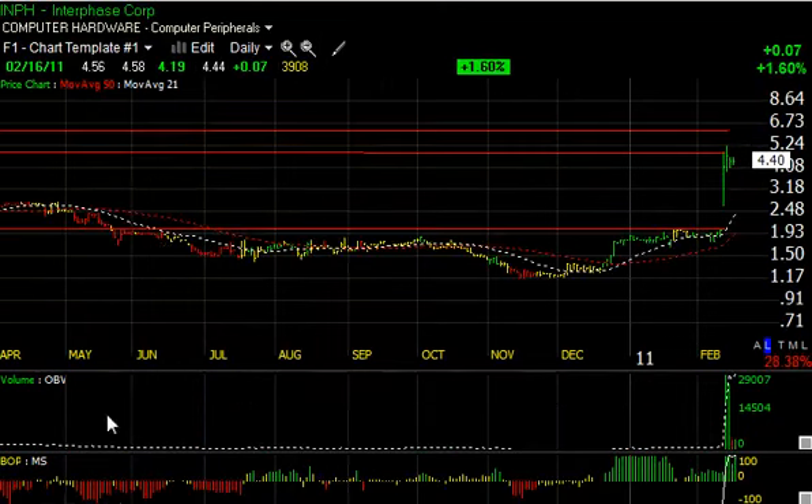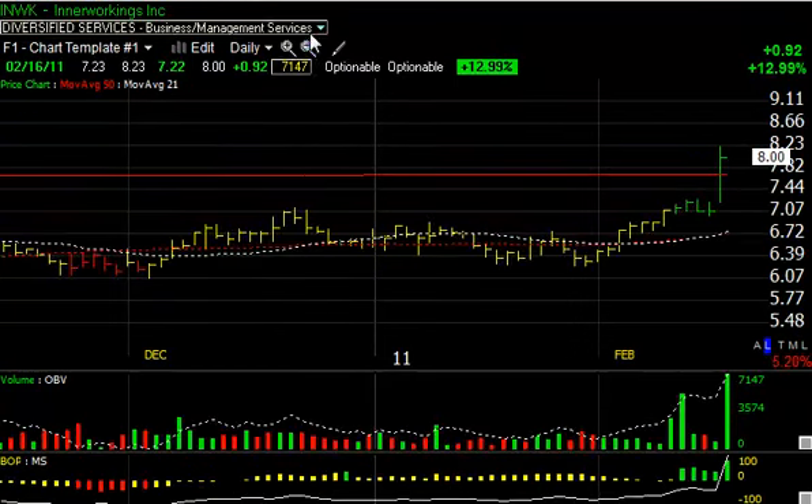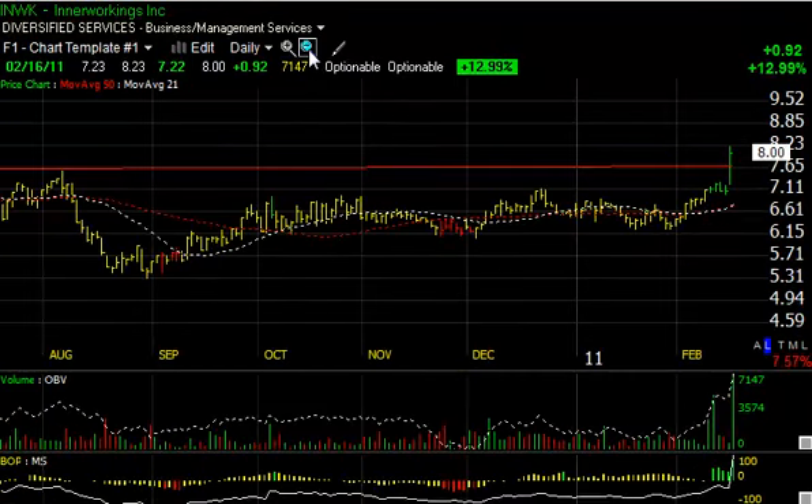Interphase (INPH) had a big spectacular surge this week, but notice the last couple of sessions the stock has gotten narrower and quieter in a little coil pattern — two consecutive inside days and then a low-volume inside day today — especially with technicals holding up well. I think it's not done yet. Minimum target is six and a half, but I wouldn't be surprised to see the stock double from here in the next few weeks.